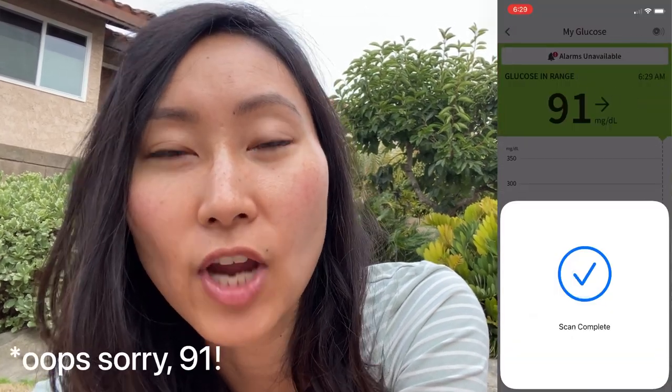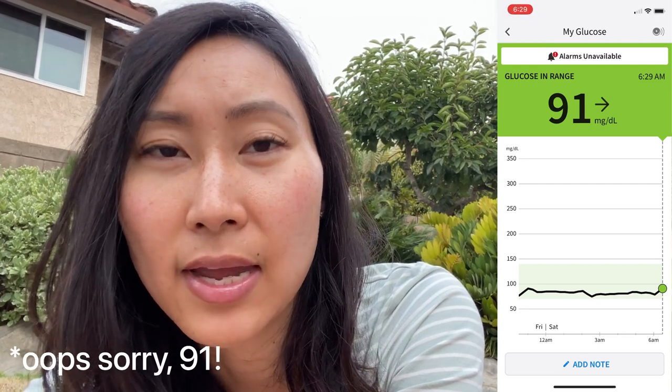We are back for day two with my Freestyle Libre 14-Day Continuous Glucose Monitor sensor. If you haven't checked out day one, go ahead and do that — I took you through my entire day and scanned my sensor for every last thing. This morning I checked my fasting blood sugar on the CGM and it read 89. I cross-checked that with a finger prick and it was only two points off, which was really pleasantly surprising. Oftentimes I've found the CGM is not very consistent in terms of accuracy, but so far the placement of the sensor on the chest is working out.